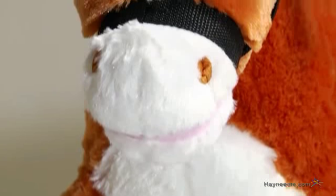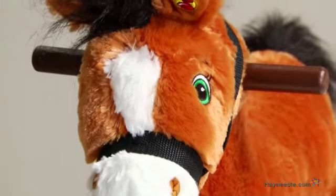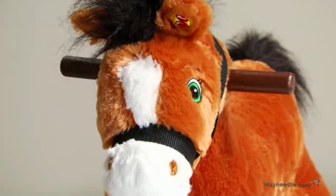Plus, this little pony loves to sing and its mouth moves synchronized to the song 'I'm a Little Pony,' as well as six talking phrases that will delight your little rider.